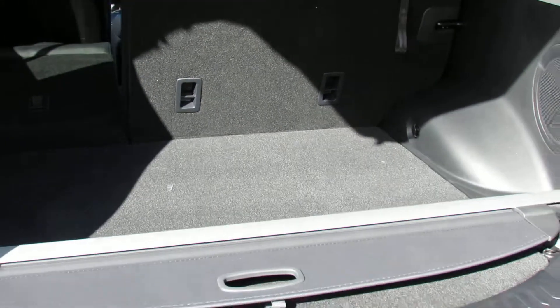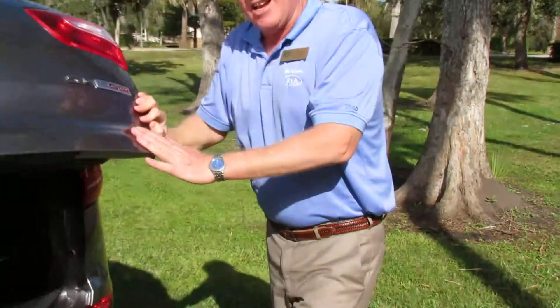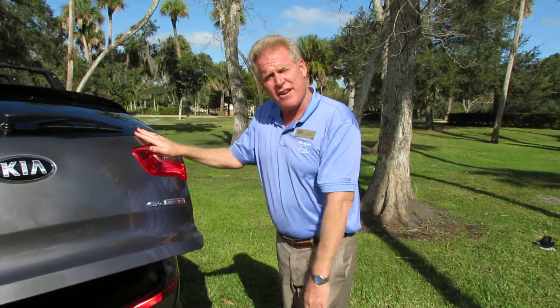This is just a brief walk-around to get you familiar with the vehicle. I'll help you come in and take it for a test drive. I'm looking forward to meeting you. Thanks.